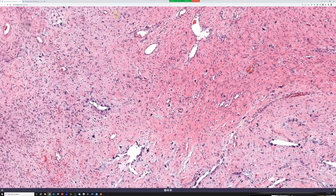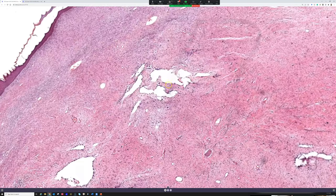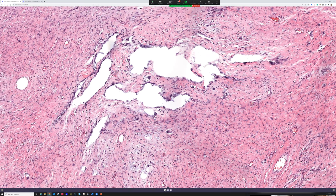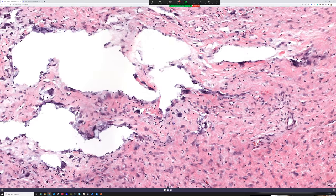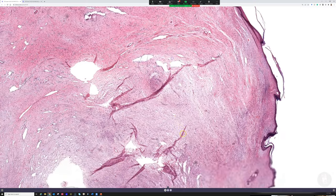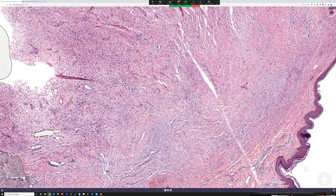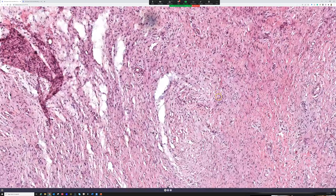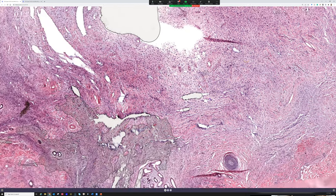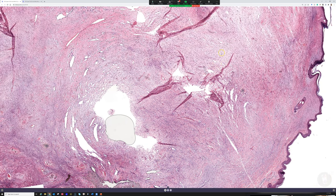CD34 would be diffusely positive here, and this tumor would be negative for STAT6 and negative for S100 and most other markers. Based on that immunophenotype, anyone know what this might be? Giant cell fibroblastoma — very good. This is a giant cell fibroblastoma.